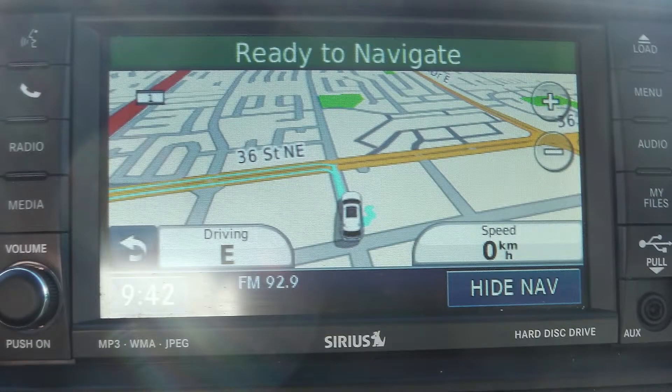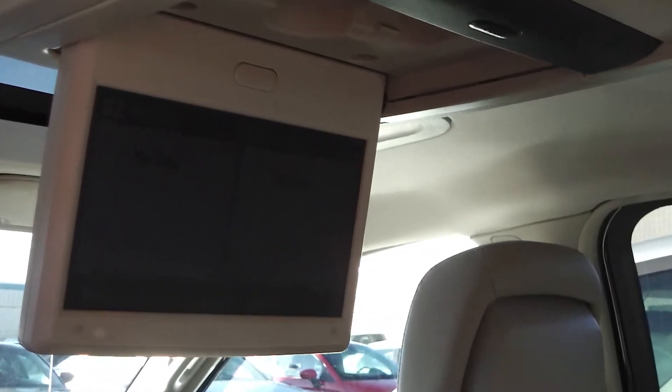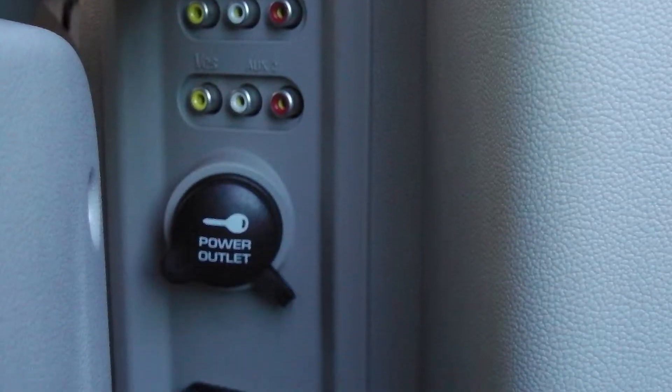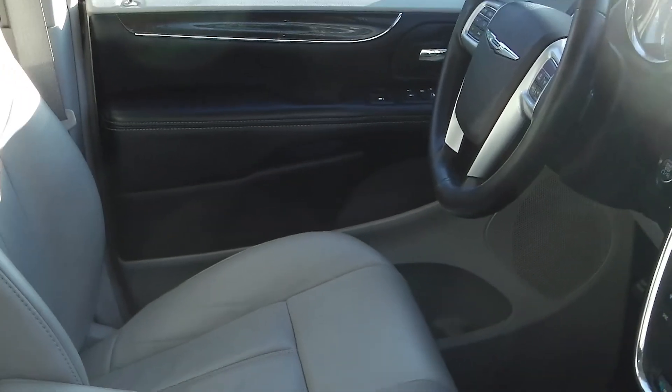The vehicle also includes navigation, a backup camera with park assist, two overhead DVD consoles, a 115-volt power outlet, and a sunroof.